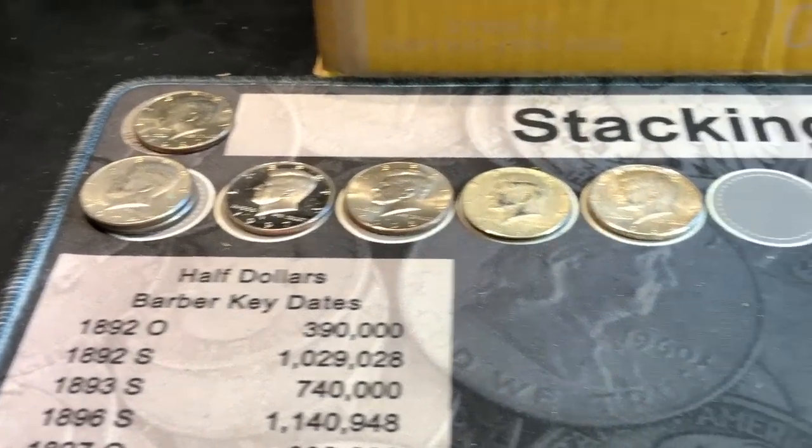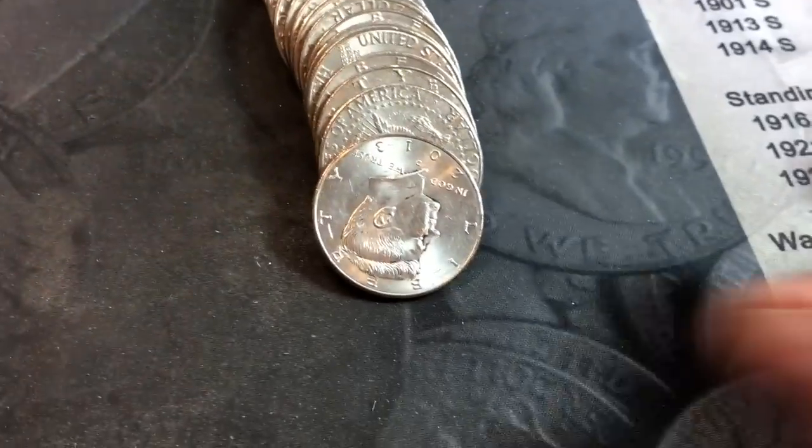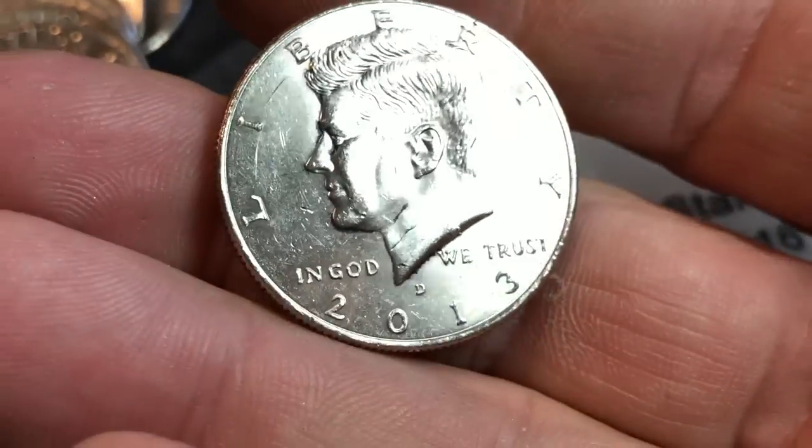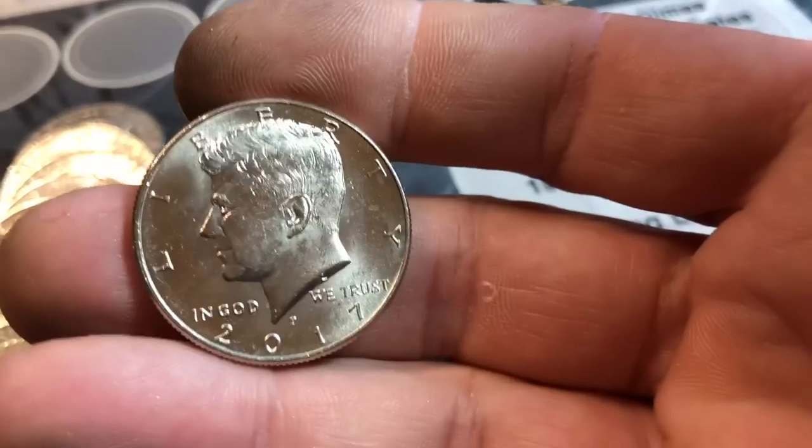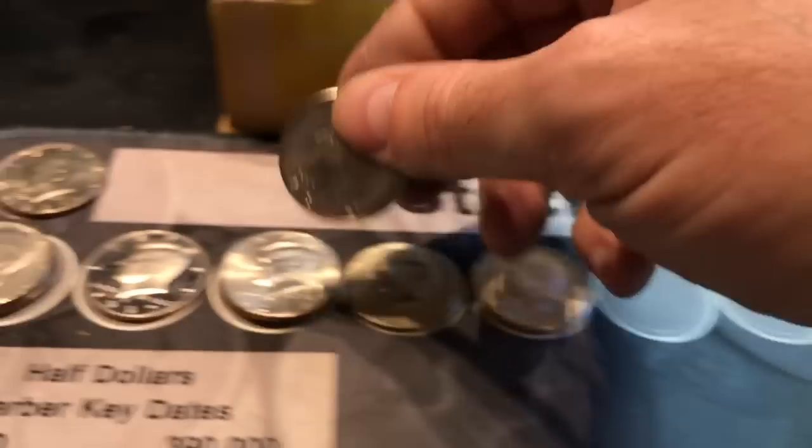Two DDOs in two boxes. Roll 30 had that NIFC ender as I stated in the beginning — 2013 Denver, second NIFC of the hunt. Roll number 43 we've got another NIFC, a 2017 Philadelphia.